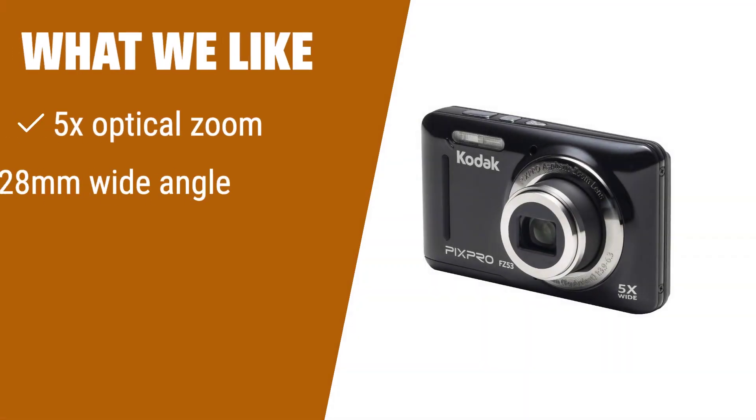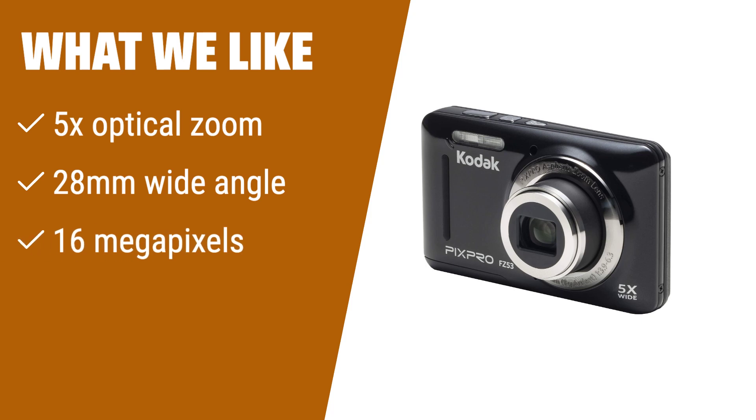What we like: With its 5x optical zoom, 28mm wide-angle lens, and 16MP, this camera offers versatility in high-quality photos. Whether you're capturing landscapes or zooming in on details, the Kodak PixPro Friendly Zoom FZ53BK is perfect for all your photography needs.